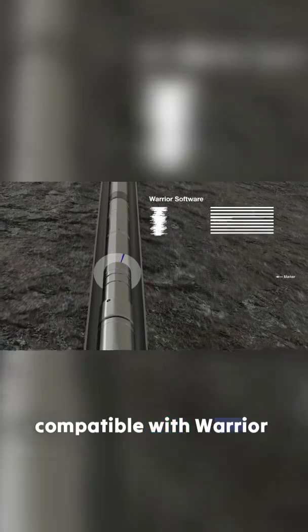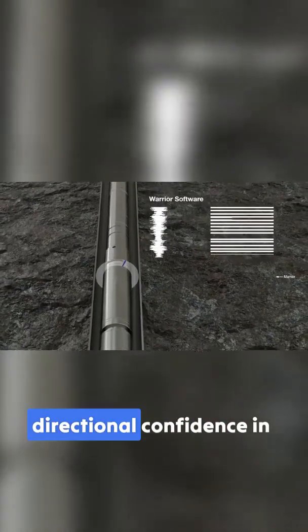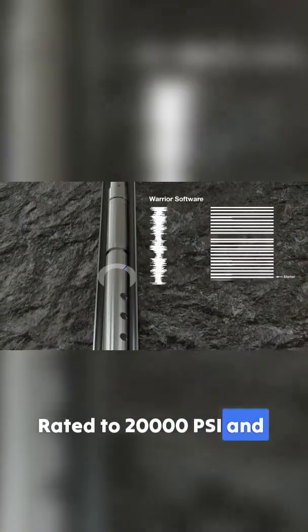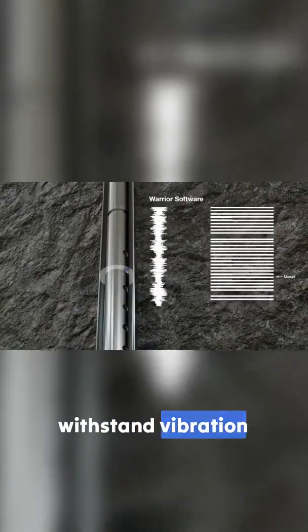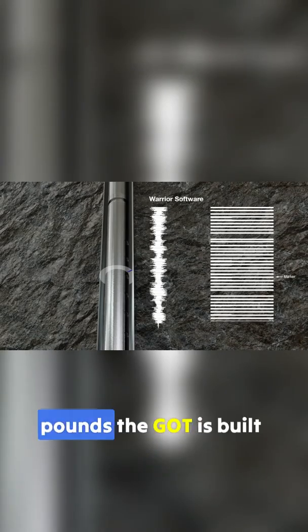Compatible with Warrior and Drill Log software, the GOT provides directional confidence in vertical wells. Rated to 20,000 psi and 350 degrees Fahrenheit, and engineered to withstand vibration, shock, and working tensions up to 55,000 pounds.